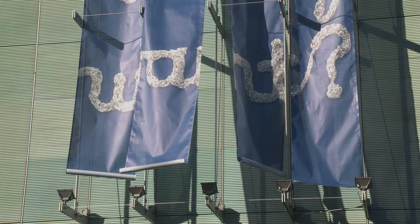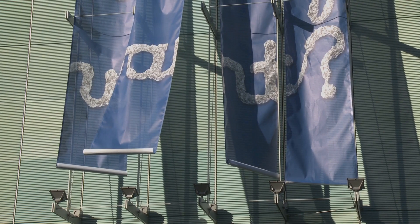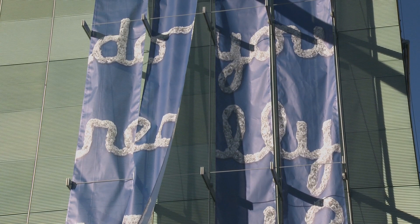So it seemed like a natural transition when this project came up to take them off of the colored wall and put them onto the facade with the color behind them.